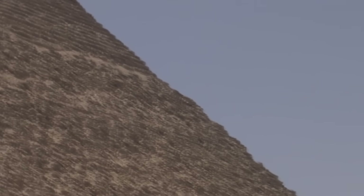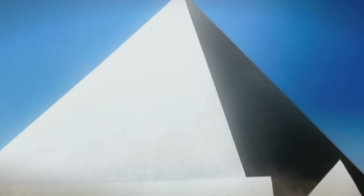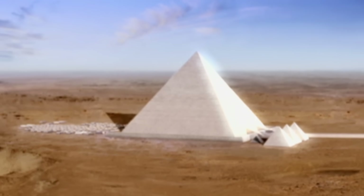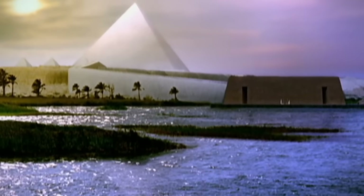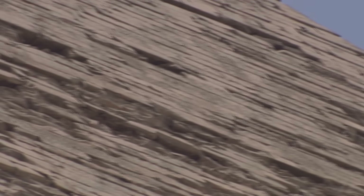The casing was carved from the highest grade limestone and had to be carried across the Nile to the pyramid site. With this polished casing, the pyramid would have shone dazzling white in the Egyptian sun — like newly fallen snow. Every casing stone was cut to sit perfectly with its neighbors. Sadly, they have long vanished, taken to build the mosques and castles of Cairo.